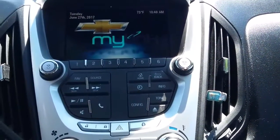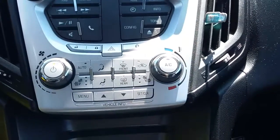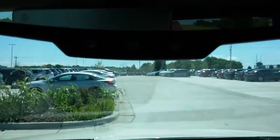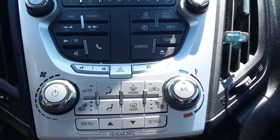You have MyLink, which lets you get to your radio, change your radio, and use voice commands. Your air conditioning as well. You also get OnStar along with your safety hazard button right there.